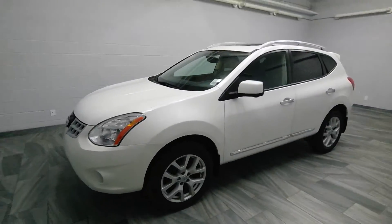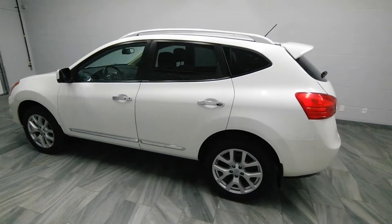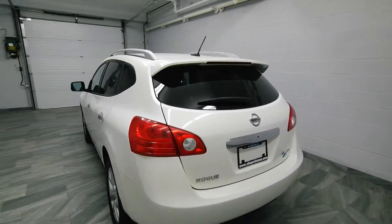Hi there from Mark Wilson's Better Used Cars in Guelph, Ontario. You can visit us at shopwilsons.com. This is our 2012 Nissan Rogue.